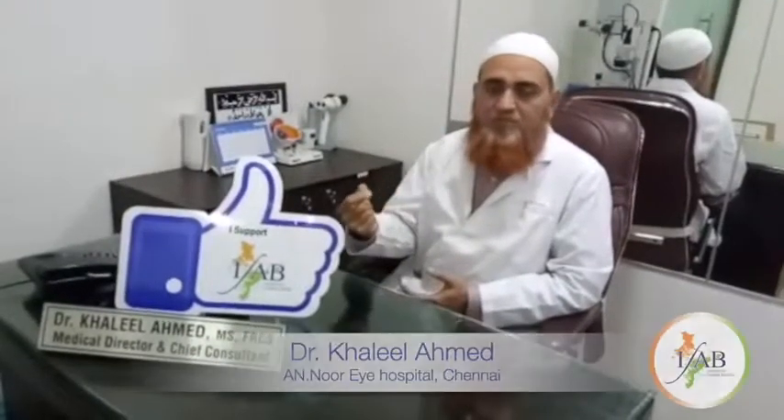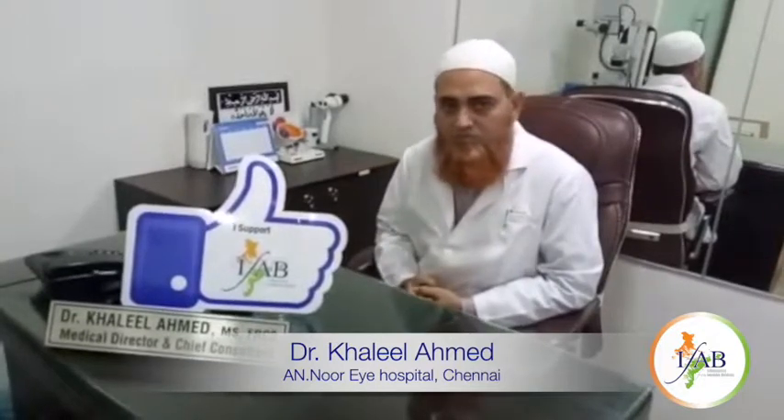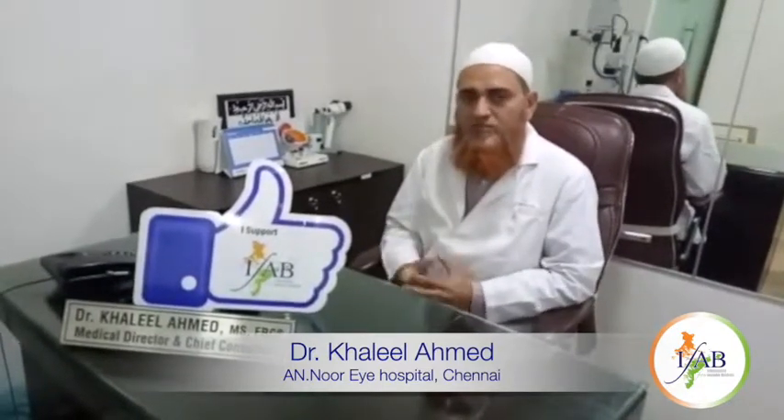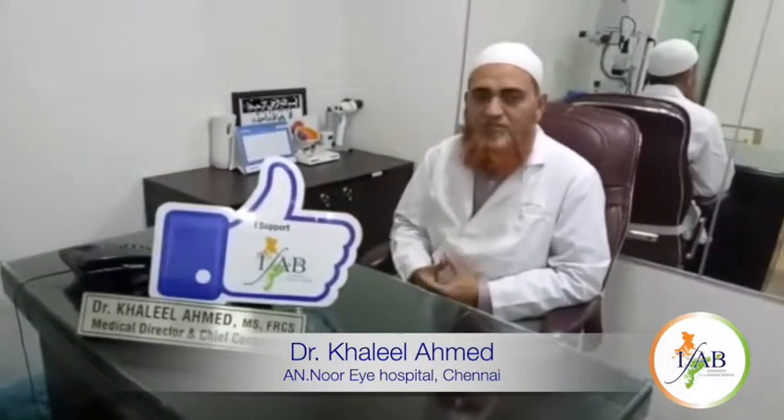Nowadays we have a new technology called central flow technology, where we need not have peripheral iridotomy — that is a separate passage for the aqueous flow from the iris. We don't have to do that procedure prior to the implantable contact lens. It is fast developing, and in our center patients are more preferring this and they have immediate full satisfaction on day one.